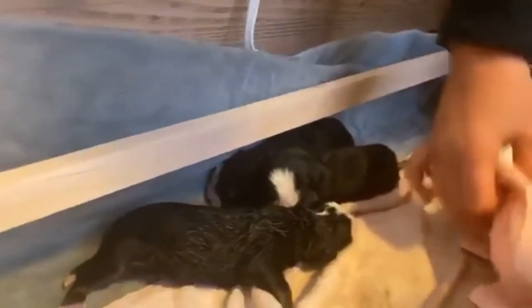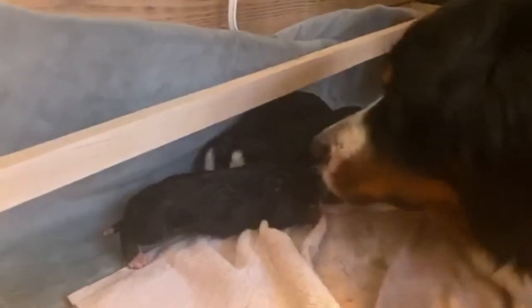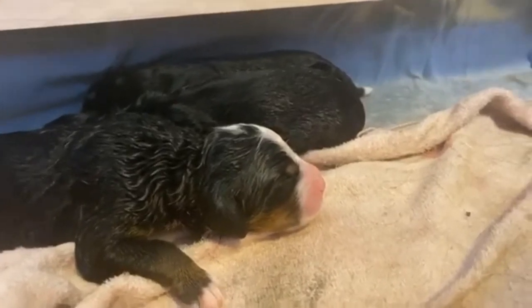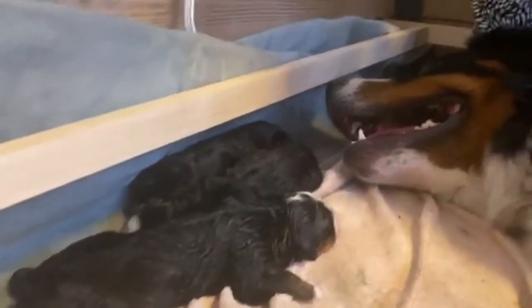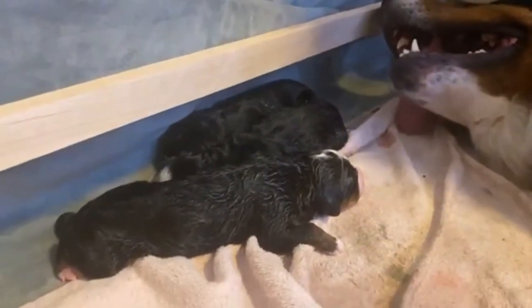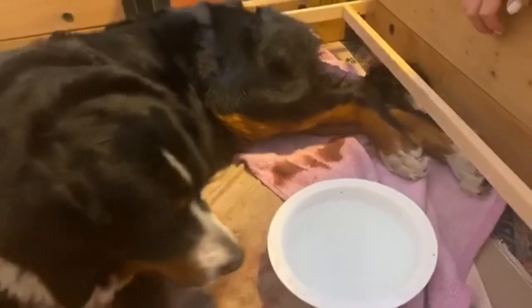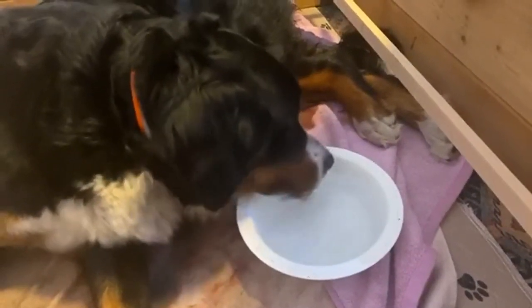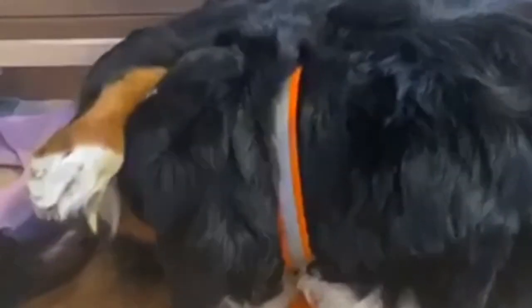Three puppies and counting — we have no idea how many she has, but here we go. Here we are at about three and a half hours of labor on this fourth puppy.